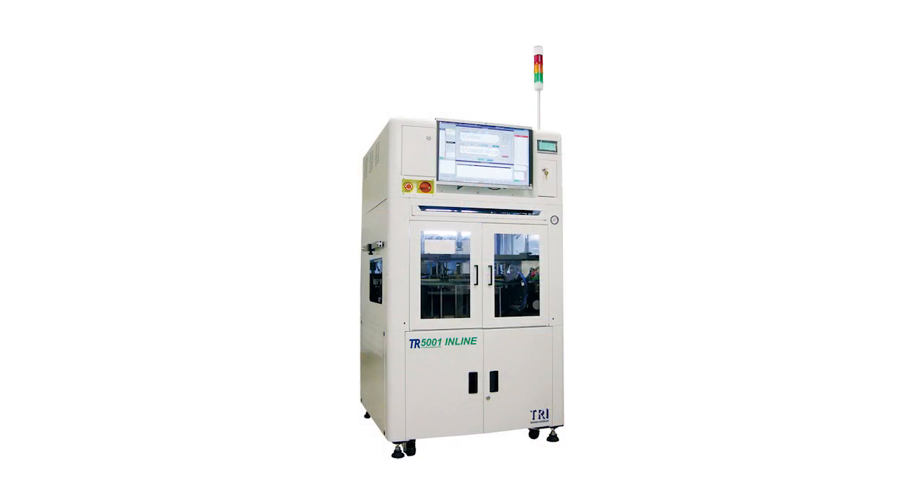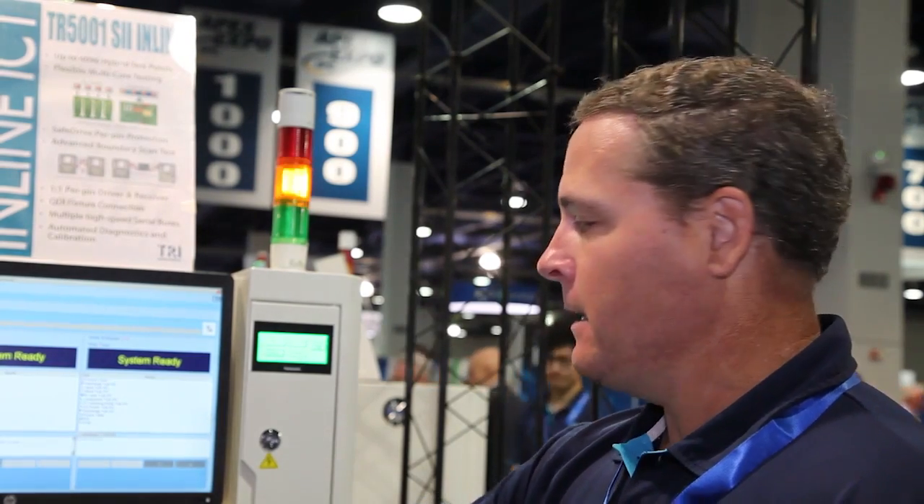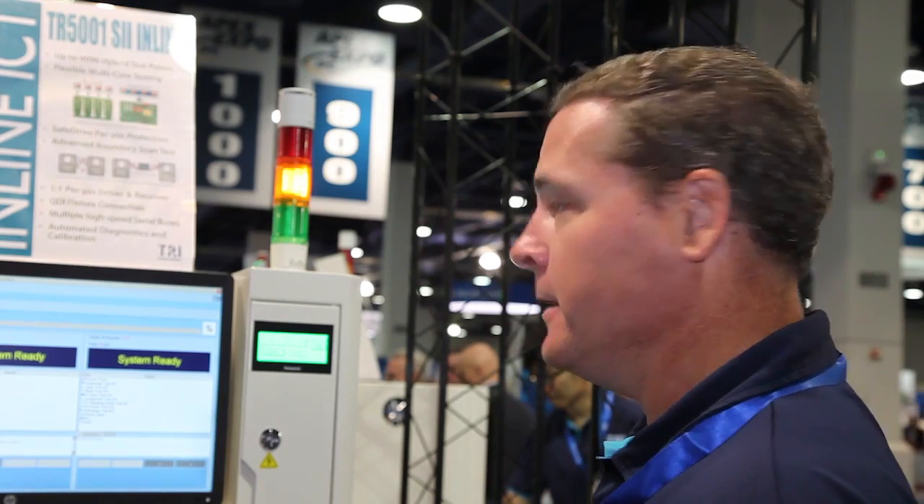Well, we have several new products this year that we're introducing to the North America market. We have a new in-circuit test machine, a new AOI machine, and a new X-ray machine. I want to start out today with our in-circuit test platform. This is our TR5001 — it's a Series 2 in-line machine. It's a fully automated in-circuit test platform with a conveyorized system, and the boards come in to the machine and are tested, and then automatically sent out down to the next process.